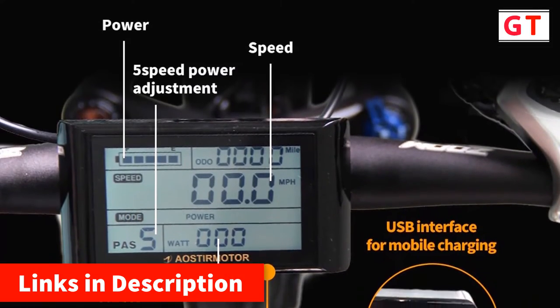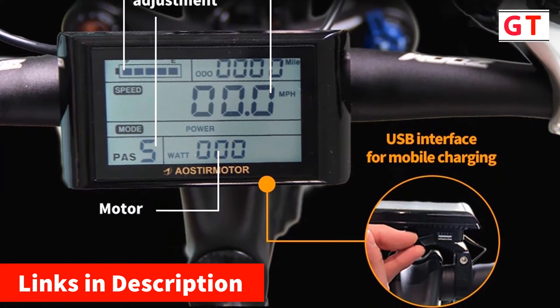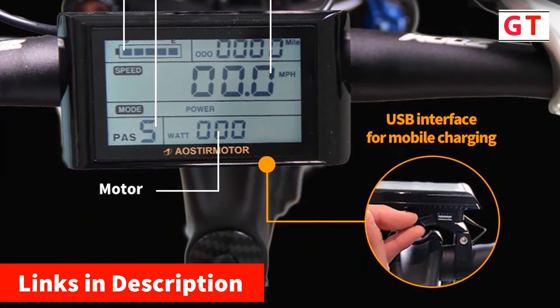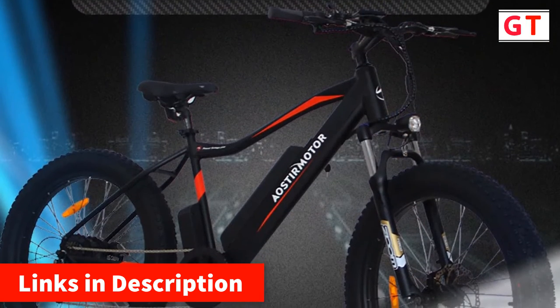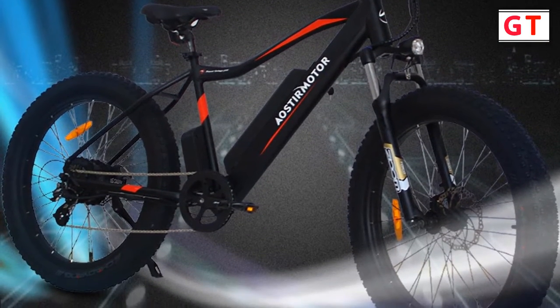Motor: brushless. Frame material: 6061 aluminum alloy. Range per power: 31-60km. Rated passenger capacity: 1 seat. Style: standard type.